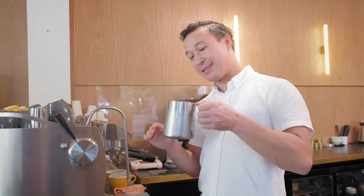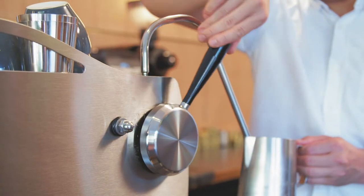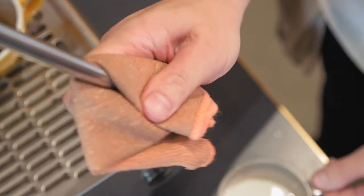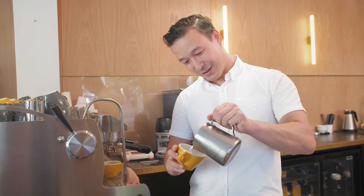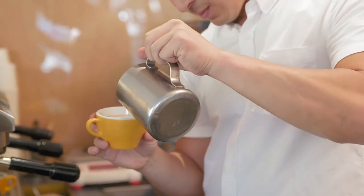With my milk jug, I fill up the milk to just under the spout tip, and then with the stretching, I want to do that until about 30 degrees. If there are any bubbles, tap it out on the bench, keep moving it, keeping it shiny, and then when pouring it into the coffee it's a matter of integrating it into the coffee.